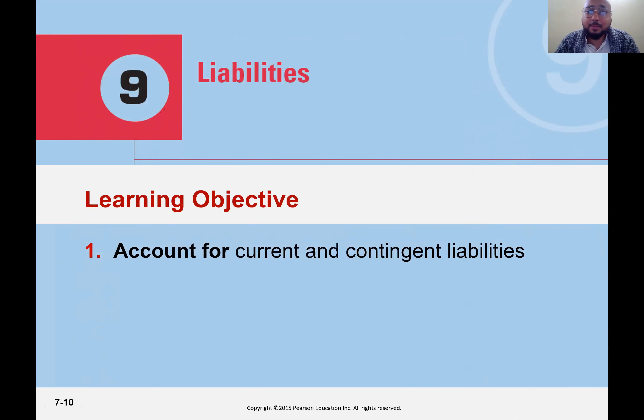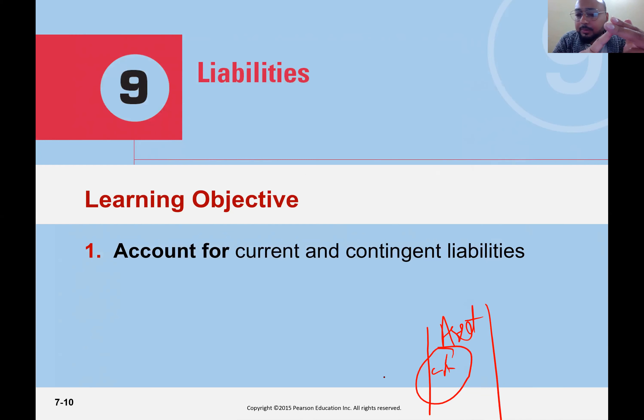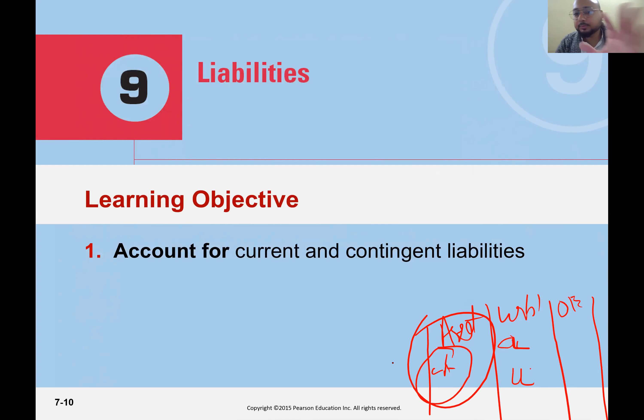Now let's talk about chapter nine. Up till now we have discussed all the assets: current assets, cash, accounts receivable, inventory, plant assets, and intangible assets. Now it's time to talk about liabilities. There are two types of liabilities: current liabilities and long-term liabilities. And then we will talk about owners' equity.